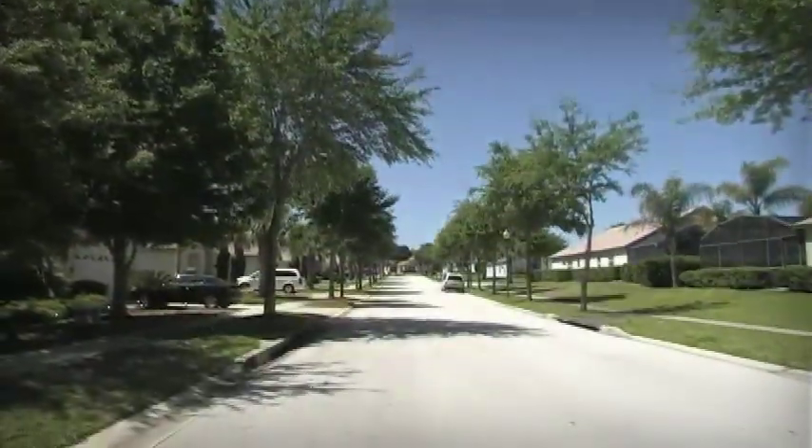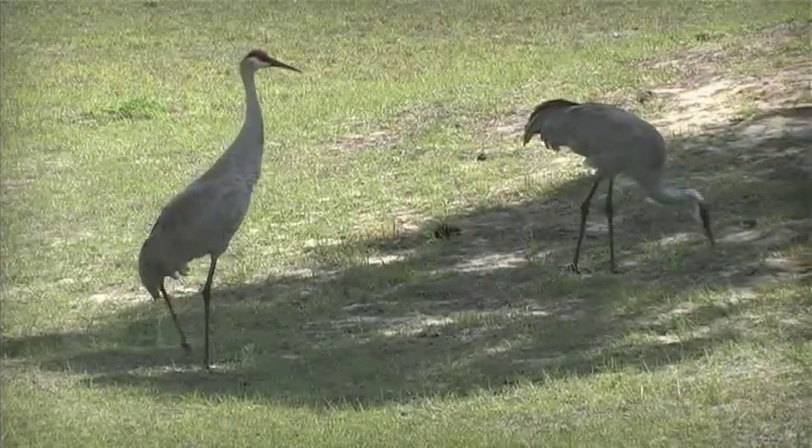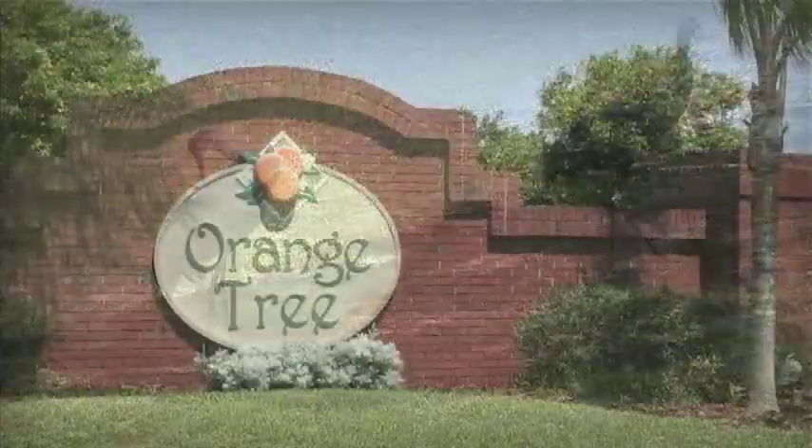When it's time to plan your next Florida vacation, why not check availability at Orange Tree Villa? We would be happy to assist you with your booking. Call or click today.